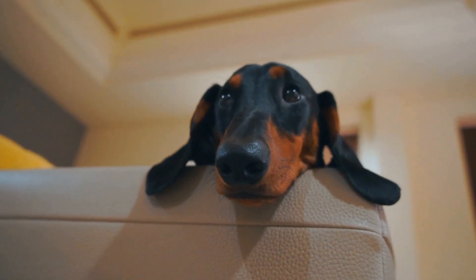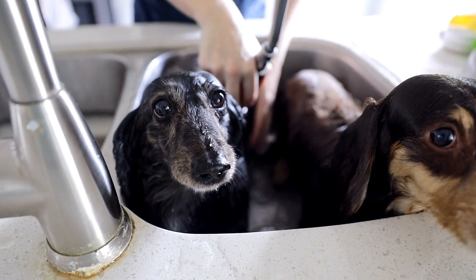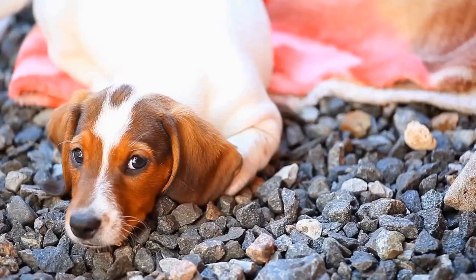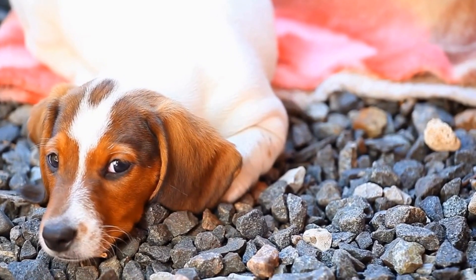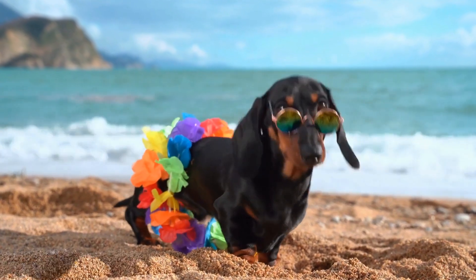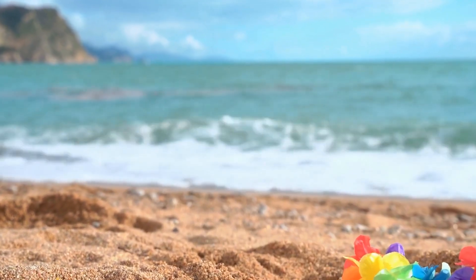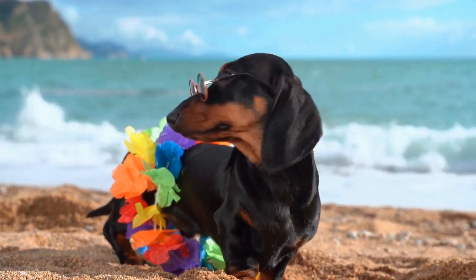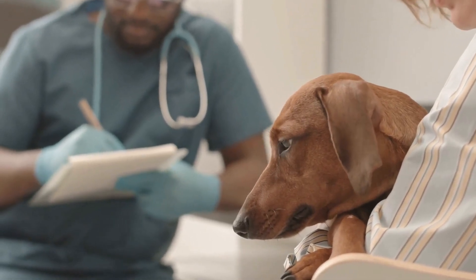How do you prevent a dachshund from digging? Dachshunds are known for their adorable appearance and lively personality. However, one behavior that can be quite frustrating for dog owners is their tendency to dig. Whether they are digging out of boredom or as a way to satisfy their hunting instincts, it can create a messy and sometimes destructive situation in your yard. In this video, we will explore some effective strategies to prevent your dachshund from digging.